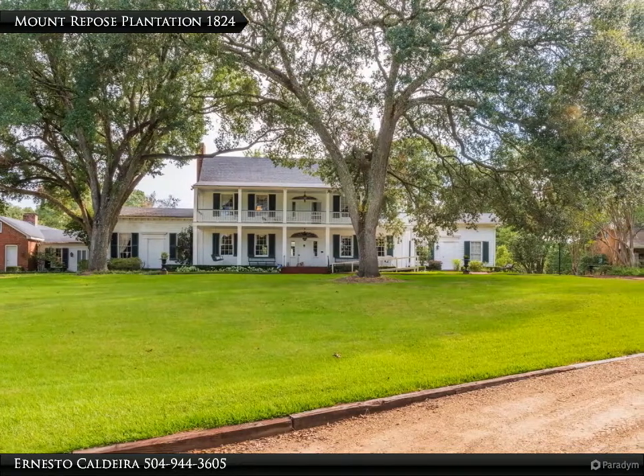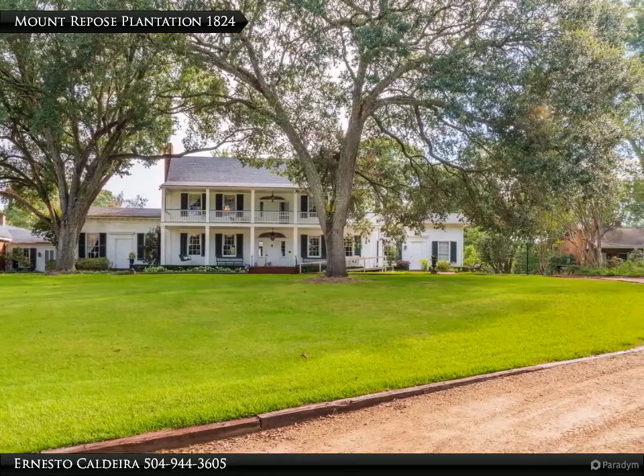This Dorian Bennett Sotheby's International Realty property video is presented by Ernesto Caldera.